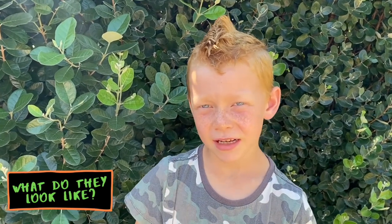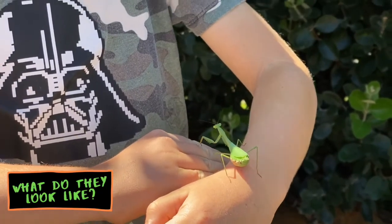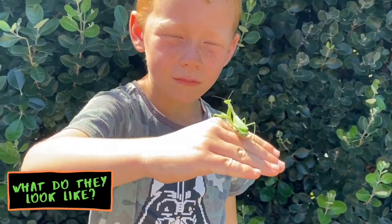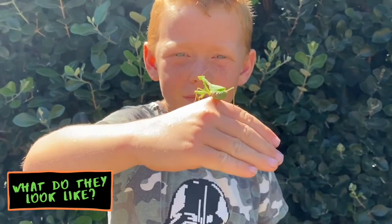Praying Mantises are green so they can camouflage to leaves. Some can be like a brownie kind of colour. The difference between girl Praying Mantises and boy Praying Mantises is that the boy ones are littler and the girl ones are bigger, and the girl ones are actually more vicious.